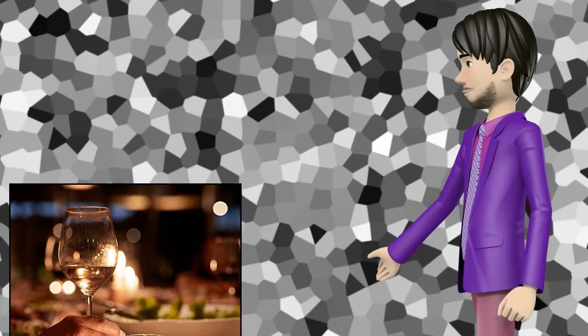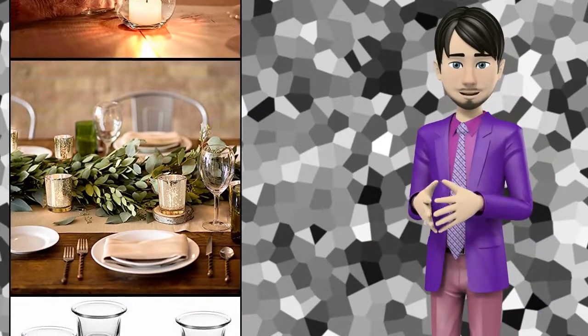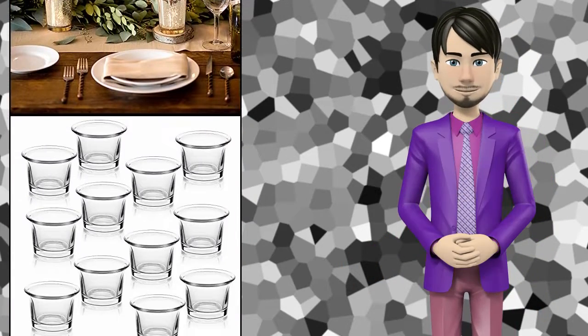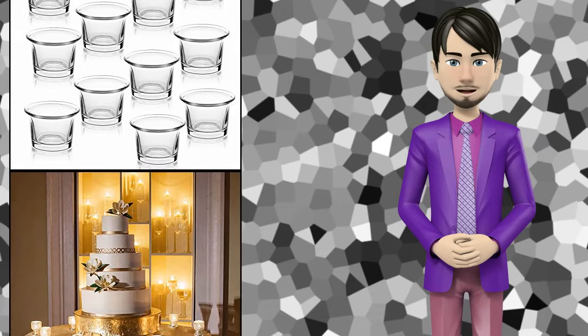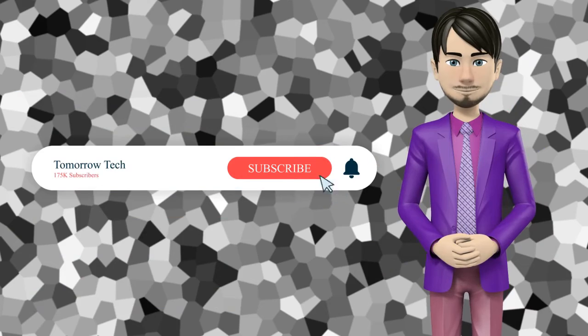Hi guys! In this video I will talk about amazing top 10 tea light candle holders. I hope this video will help you to make the right decision. If so, give me a like and subscribe to my channel. Also turn notifications on to receive amazing top 10 products videos.